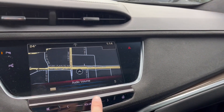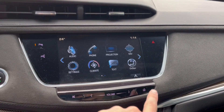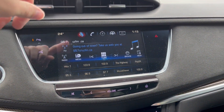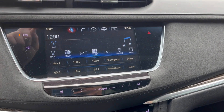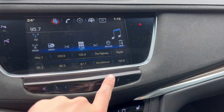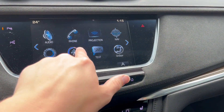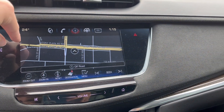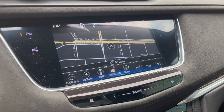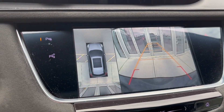Turning the vehicle on here, we can take a look at the infotainment system. Starting off with our audio, it comes equipped with AM, FM, Sirius XM, and we can connect a phone using Bluetooth. You can now check out the navigation system — here's the map. Throwing it in reverse, here's the backup camera with the surround vision.